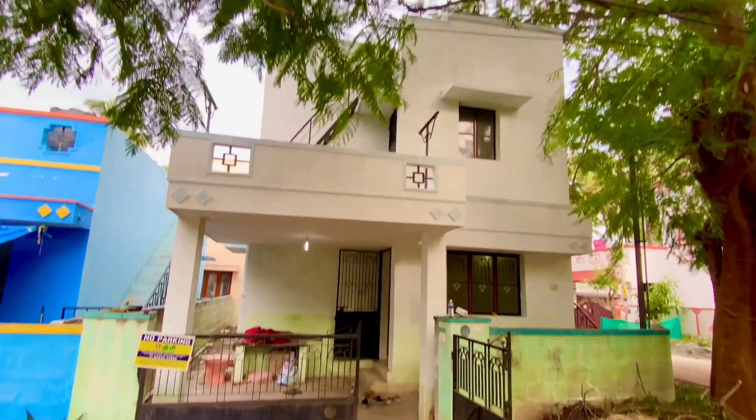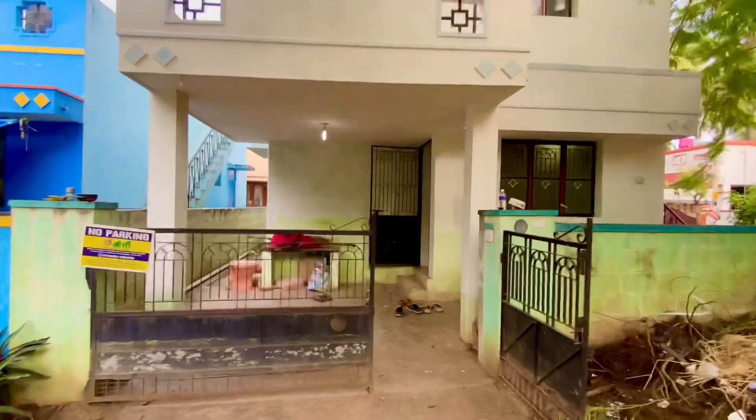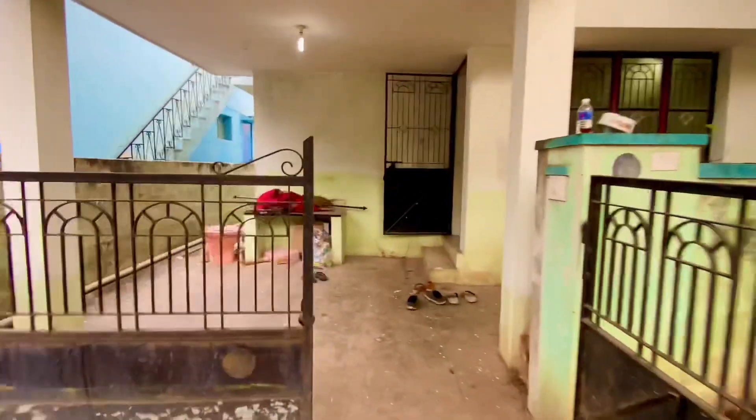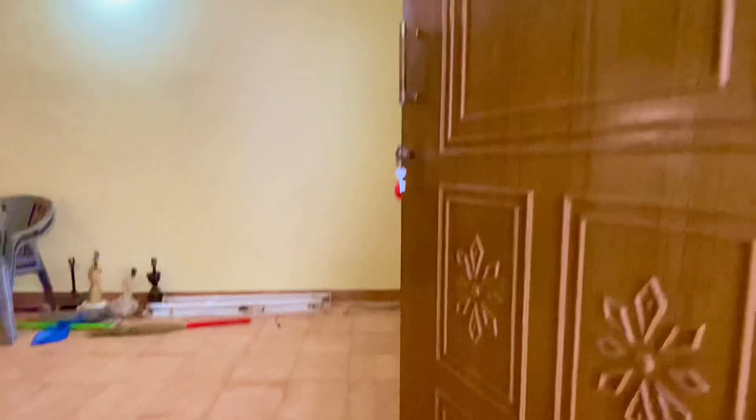This is a 20-year-old house. There are two portions — a north-facing main entrance and a west-facing side entrance.